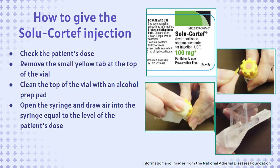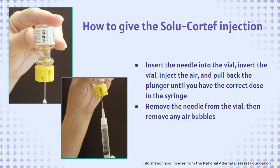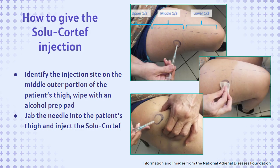Open the syringe and draw air into the syringe equal to the level of the patient's dose. Insert the needle into the vial and invert the vial. Inject the air and pull back the plunger until you have the correct dose in the syringe. Remove the needle from the vial, then remove any air bubbles from the syringe. Identify the injection site on the middle outer portion of the patient's thigh, then wipe the skin with an alcohol prep pad. Finally, jab the needle into the patient's thigh and inject the Solu-Cortef.